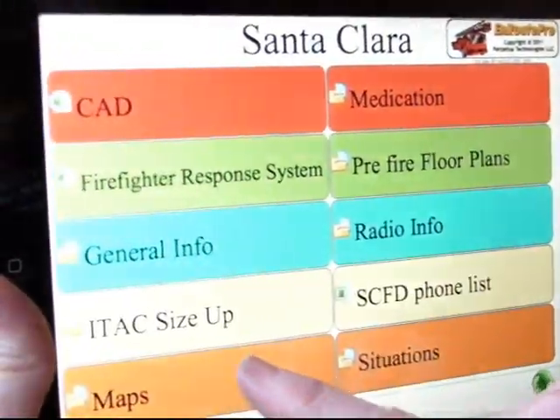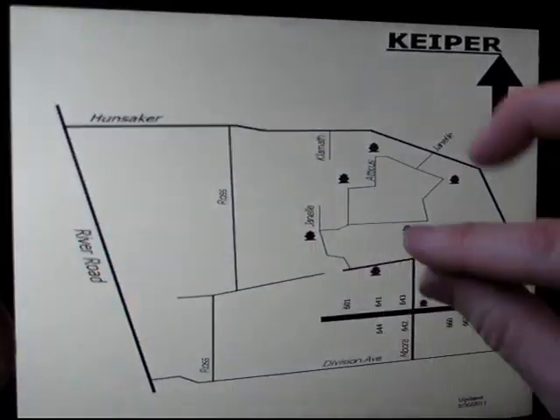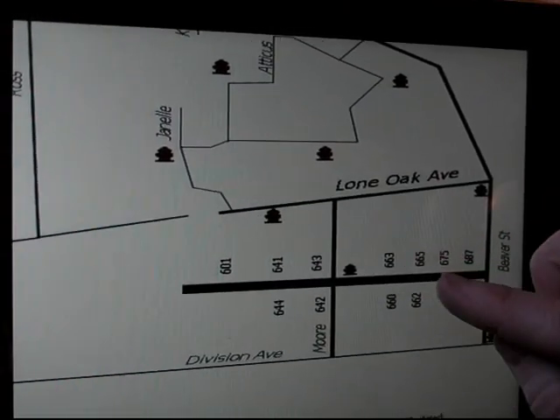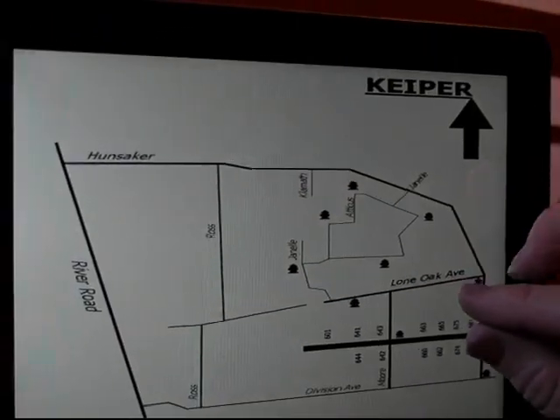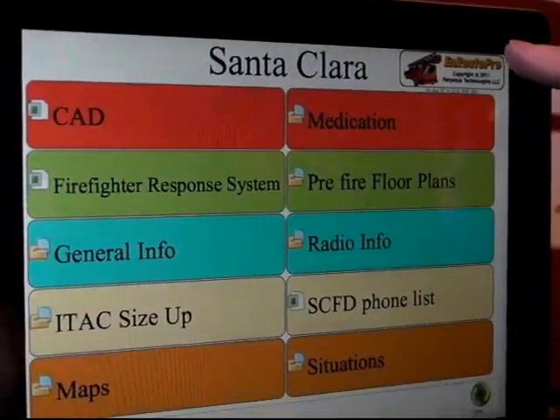With the iPad we can get into our mapping system very rapidly by finding any point on there to click and zoom, and then we can extend it by making it larger. Now we know where our hydrants are. We also know where our houses are and our application to get there. We can move back to our main screen from here.